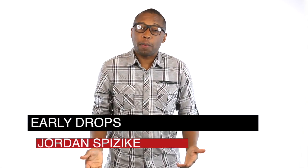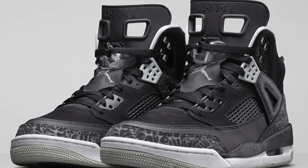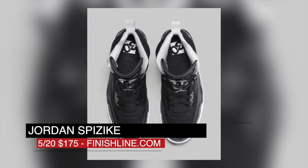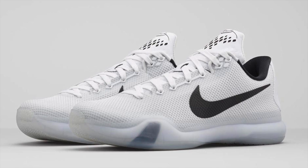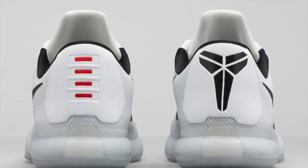As has been the case the last couple of months, Wednesday brought us a drop of the Jordan Spizike. These are officially called Cool Gray and will cost you $175 over at Finish Line. If you're looking for something a little cleaner, the Kobe 10 Fundamental dropped today. That stripped down black and white upper will cost you $180.